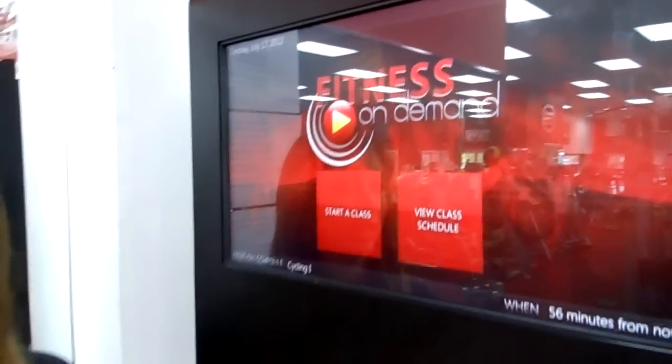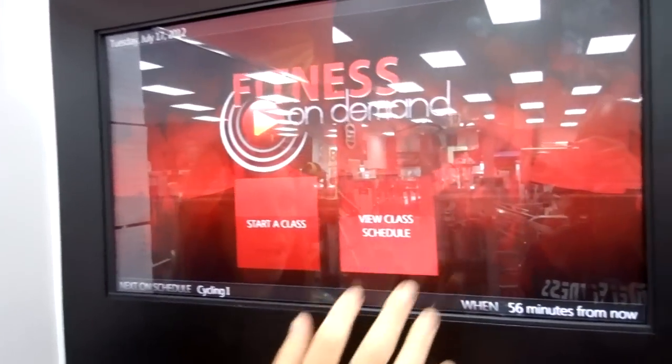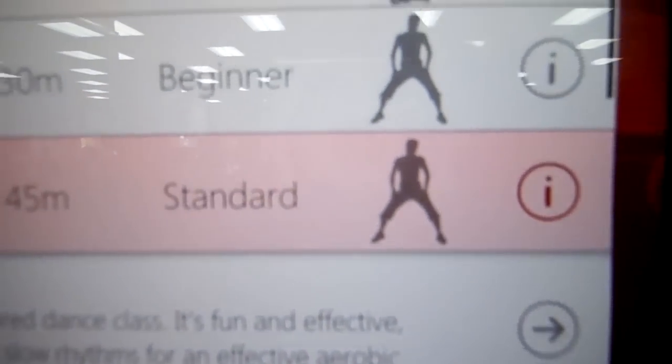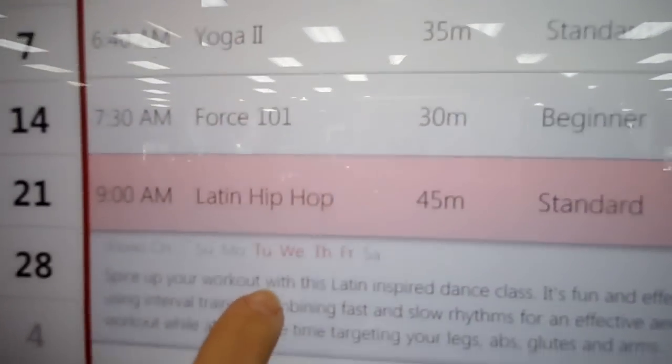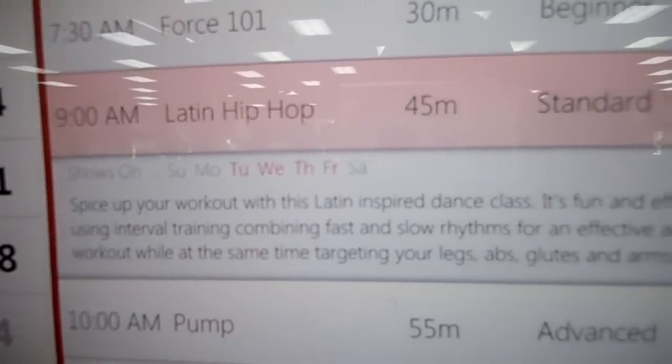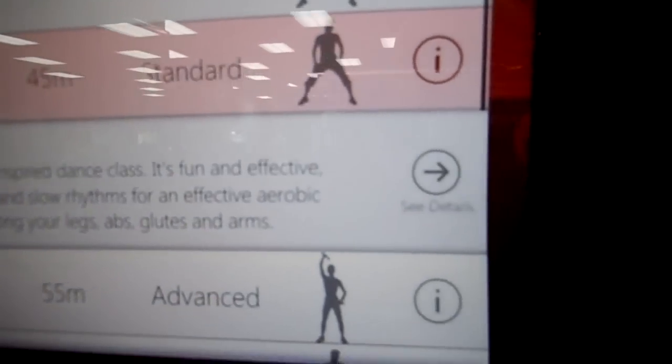Back to our homepage here, you can also see descriptions of the class schedule that we have for that day by clicking on this info button here. It tells you what day this class is featured and any other information that you need to know about that class.